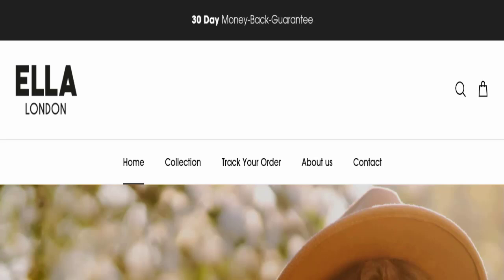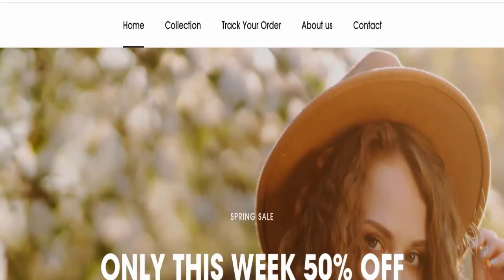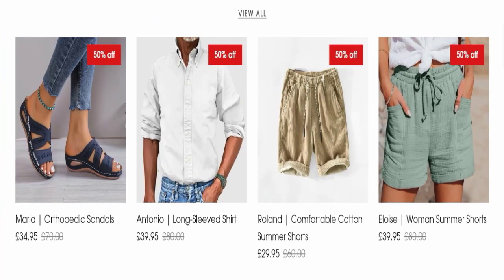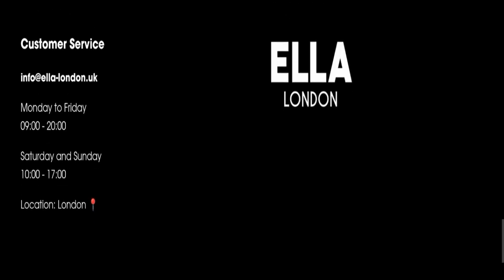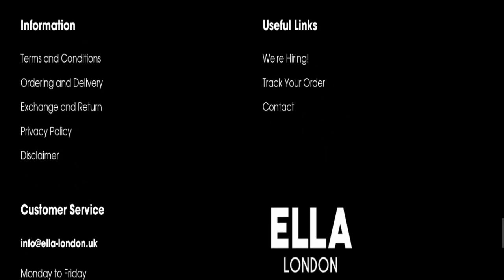First we will find out about the website type and the products they are offering. This is an e-commerce site offering many types of different products. Regarding payment modes, they accept American Express, Maestro, Mastercard, PayPal, and Visa.